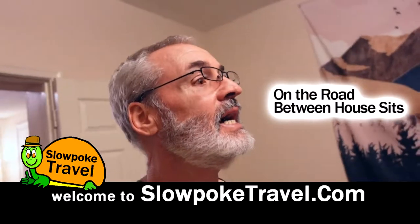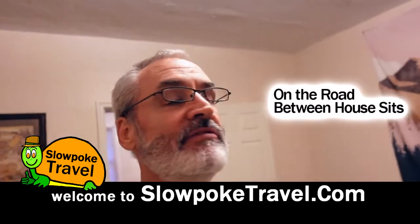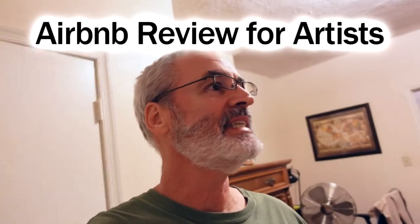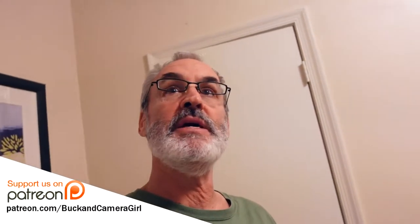Welcome to Slowpoke Travel. In today's episode we are going to review the artistic aesthetic of an Airbnb. I'm doing this not to review the Airbnb itself, but this is a new series where we will look at how an Airbnb is accented and then we will rate it on a scale of one to ten.